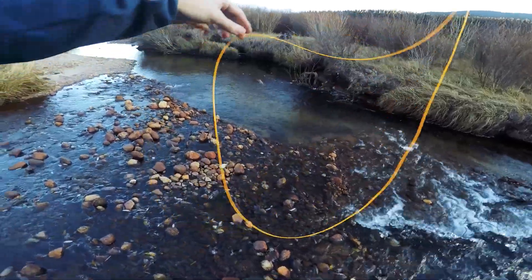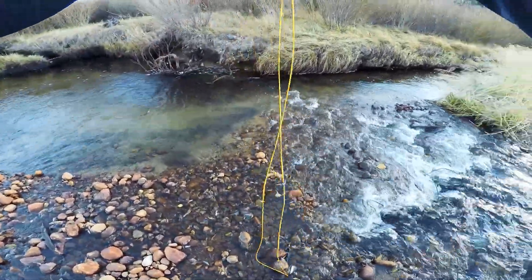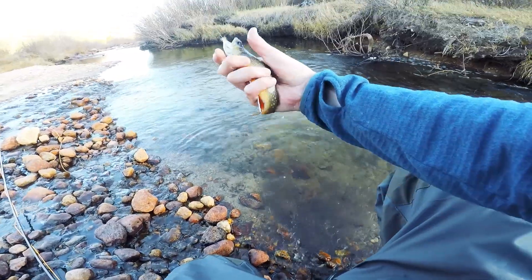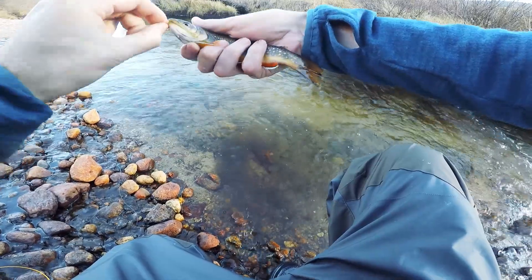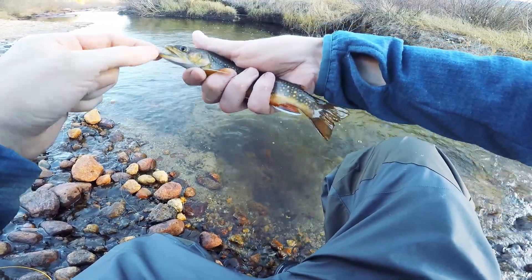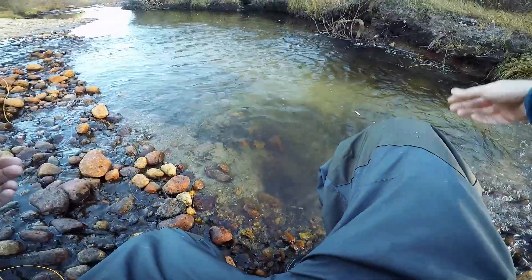Brookie on! Back at the confluence of Roaring River and Fall River. Best one of the day, I'd say — maybe a little shorter than the last one, but a little thicker. Check it hard, I won't let it go. Nice teeth, bud! And it's off.